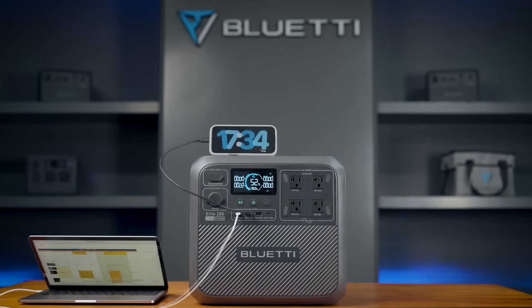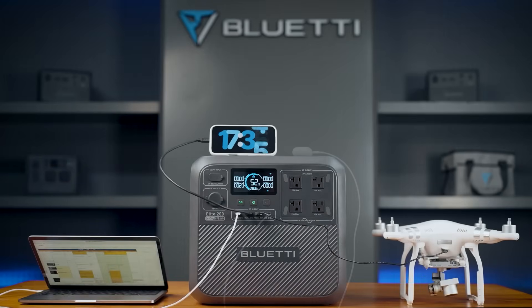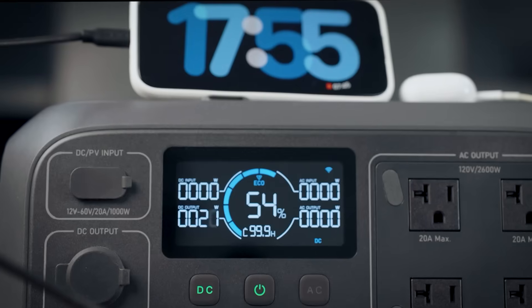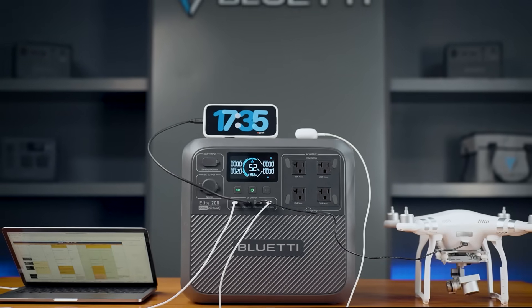Overall, the Bluetti Elite 200 V2 is a reliable, efficient, and user-friendly solar generator that delivers excellent performance for most power needs, making it a top pick for portable energy on the go.